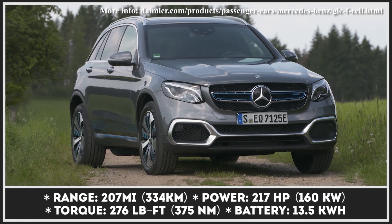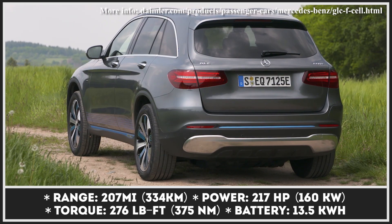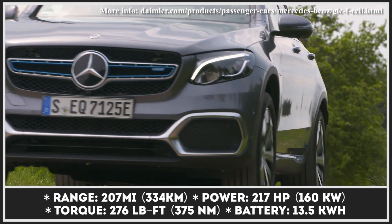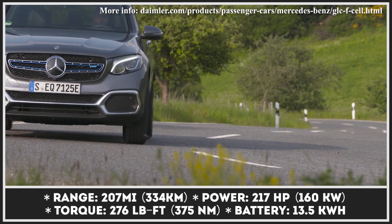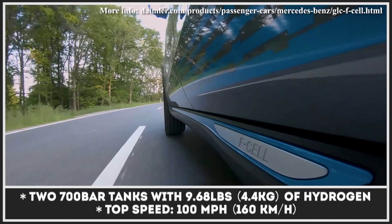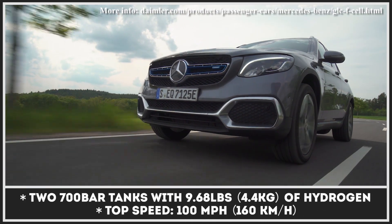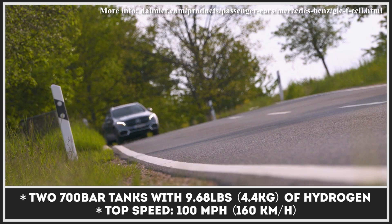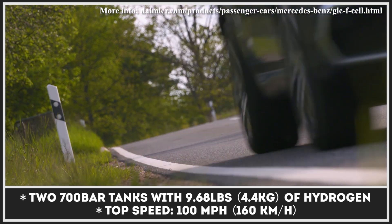According to the latest reports, Daimler has chosen to abandon the development of fuel cell technology for passenger vehicles, deeming it too costly. However, we must acknowledge their achievements in the field, since the German automaker dedicated 30 years to this endeavour. The latest prototype on display was the Mercedes-Benz GLC F-Cell, co-developed with Nissan. Its powertrain operates in four driving modes and resembles a plug-in hybrid, where a 13.5 kWh battery, a hydrogen fuel cell, and an electric motor work in tune.